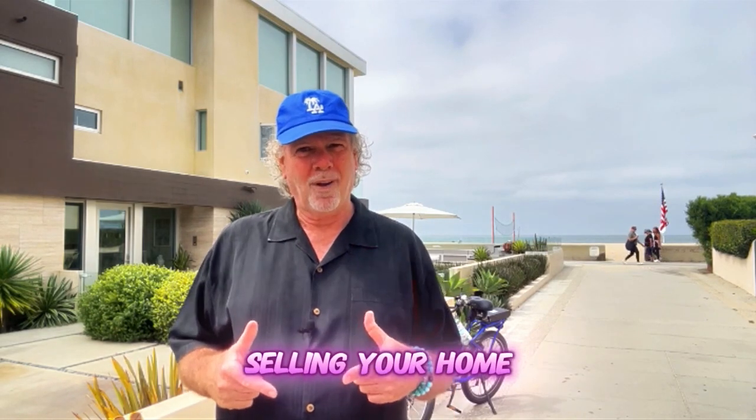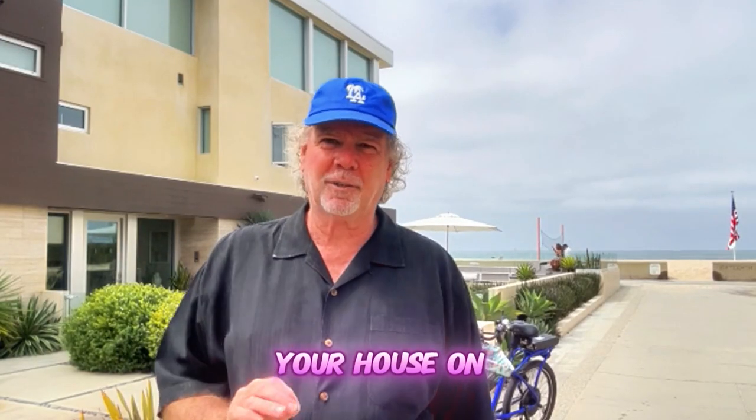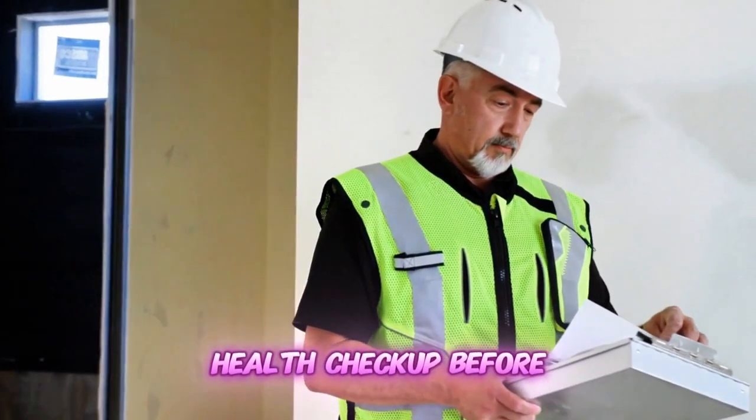You're planning on selling your home. What should you do first? What do you need to think about? Before you put your house on the market, you should do a pre-home inspection. It's like giving your house a health checkup before putting it on the market.